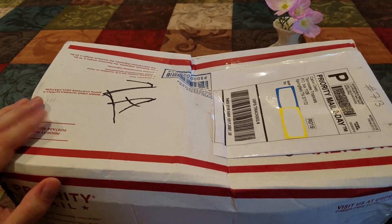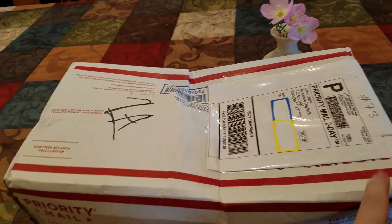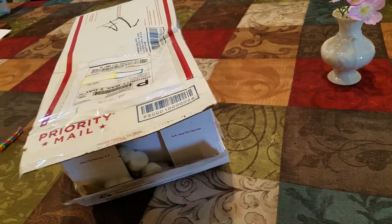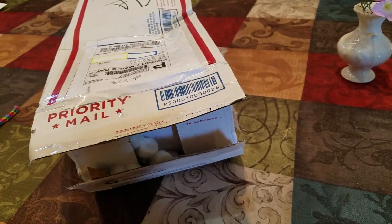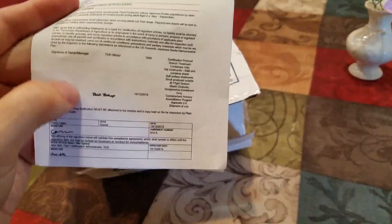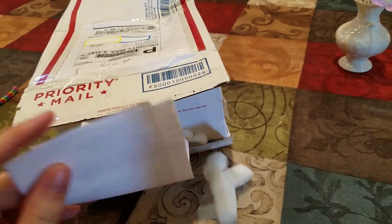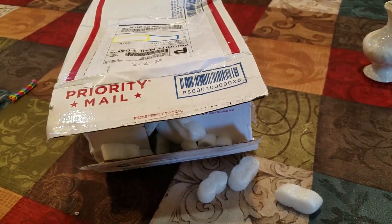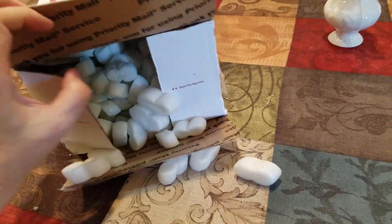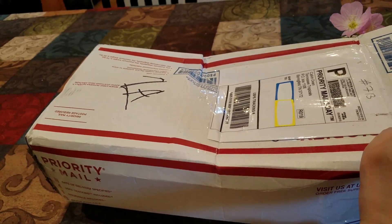This is my first order from Tennessee Tropicals. They have quite a lot of plants on their website that I would love to get. I've already cut it open here a little bit. It looks like I've got some packing peanuts. I also have a certificate from the Tennessee Department of Agriculture, and my invoice from them. As you can see, the box got beat up quite a bit.